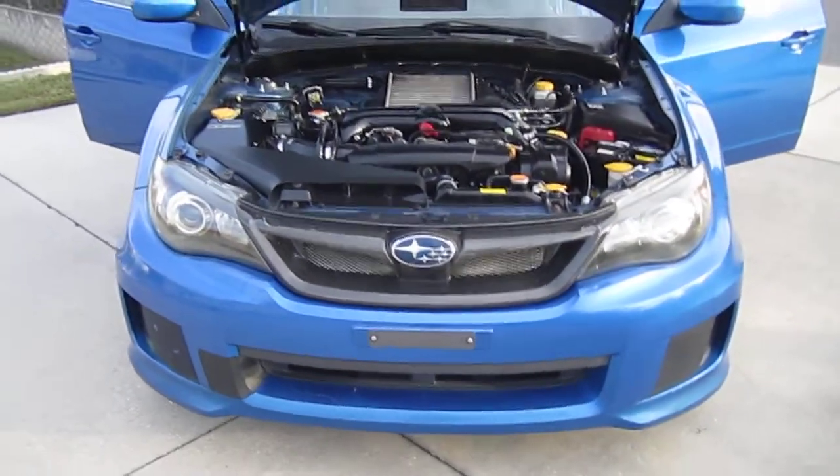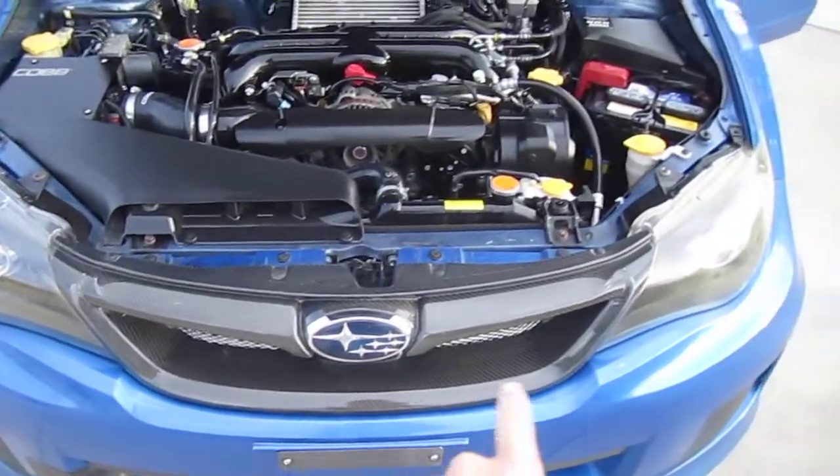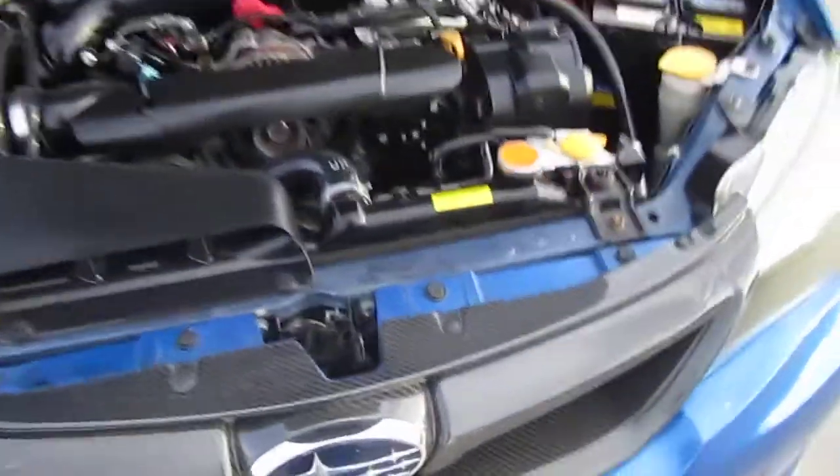Nice clean and clear headlights. The front bumper has a small crack in it here. We have an aftermarket carbon fiber grille — that's real carbon fiber. Nice.